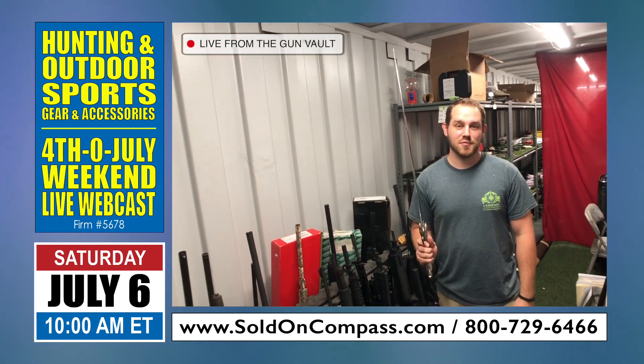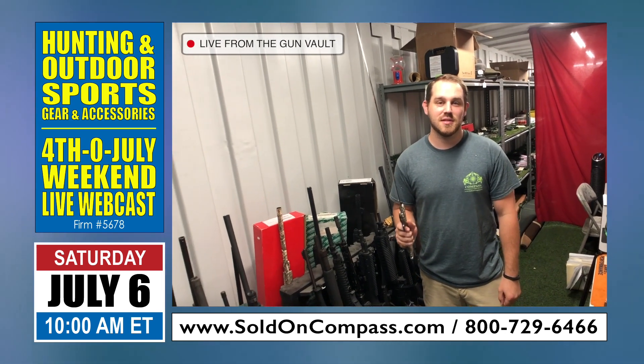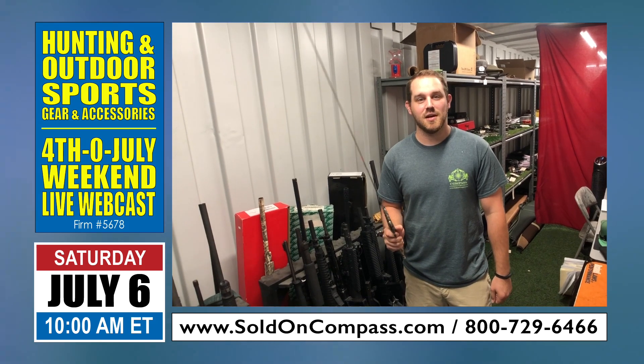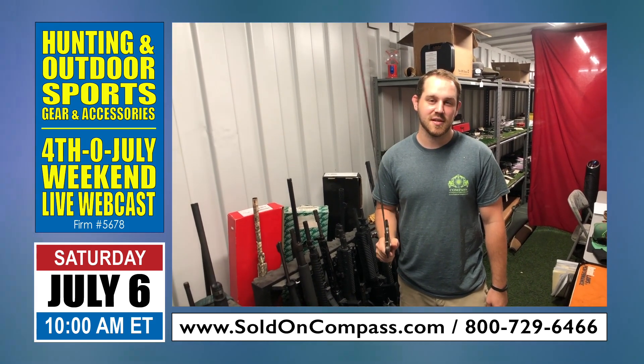If you have any questions, feel free to give us a call at 800-729-6466 or visit us online at SoldOnCompass.com. We hope to see you Saturday.